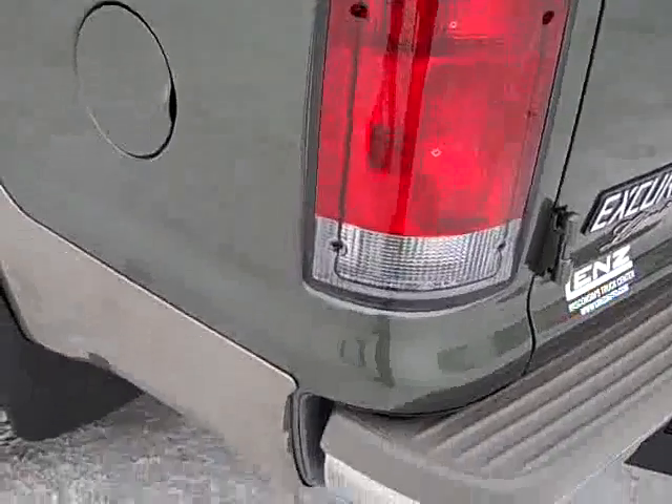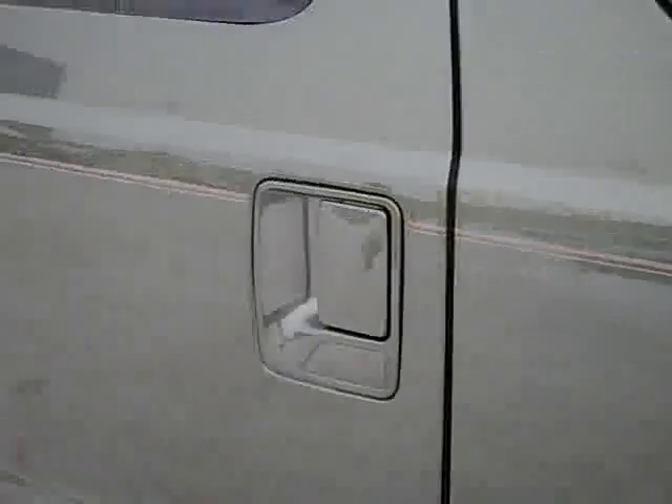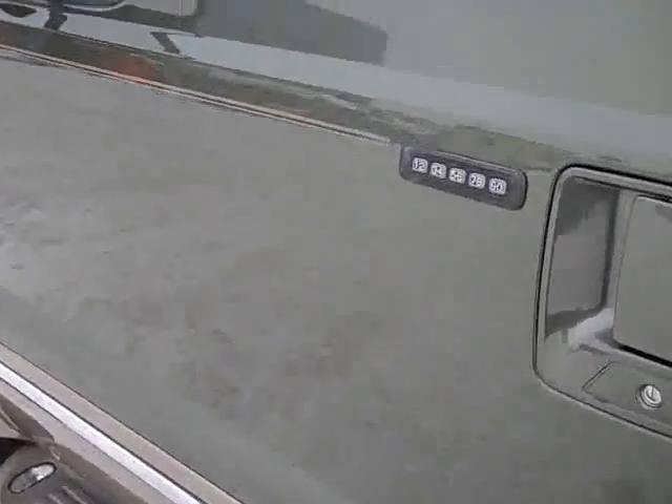The rear gate is very clean. On this side of the vehicle it's just as clean as the other side.